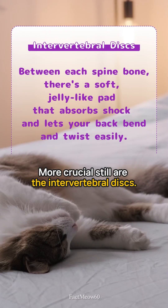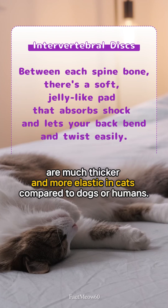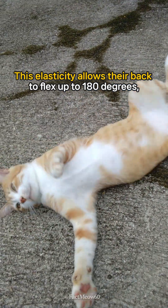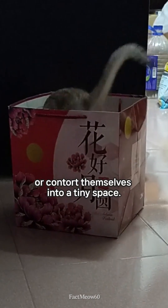More crucial still are the intervertebral discs. These pads, which sit between the bones, are much thicker and more elastic in cats compared to dogs or humans. This elasticity allows their back to flex up to 180 degrees, enabling that incredible stretch when they perform a deep bow or contort themselves into a tiny space.